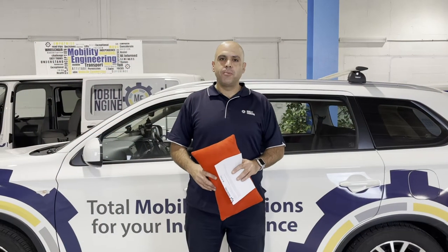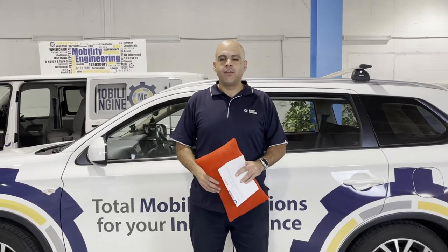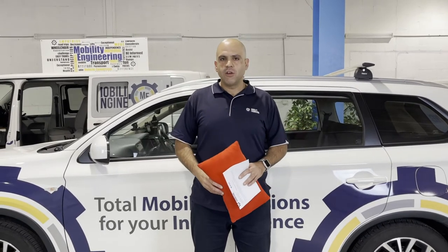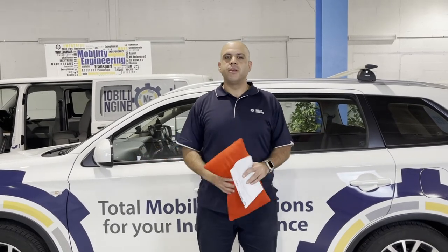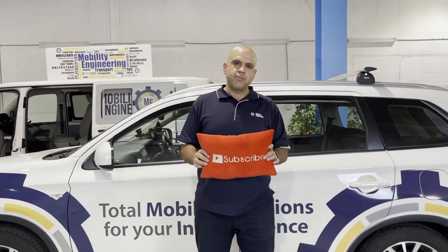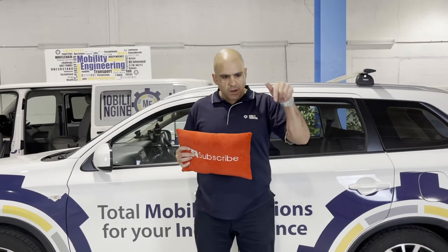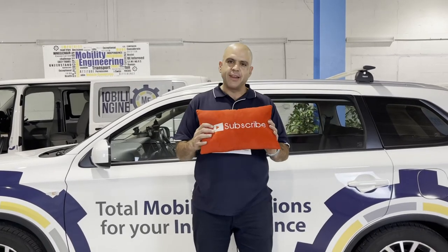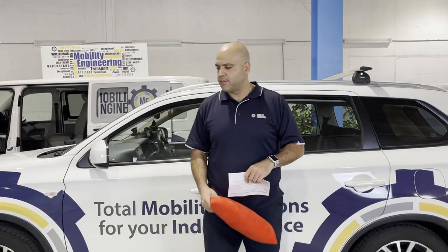Hi everybody, Ali Akbarian from Mobility Engineering, your resident road safety expert, back again for another Q&A video. Thank you very much for sending in those questions — we love them, keep them coming. As we always say, with my trusty subscribe pillow, please help us get to that thousand subscriber mark — hit that button and come back and let's get into it.